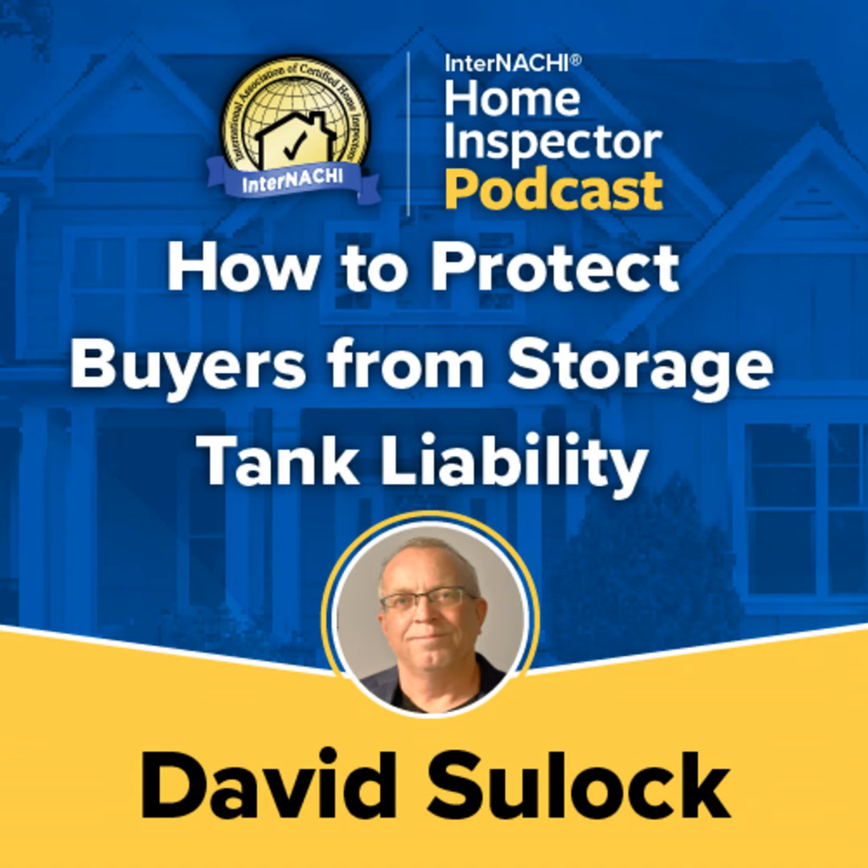I hope everyone's having a good day. My name is David Sulock. I'm an environmental consultant employed by Current Environmental. I've been doing environmental consulting for a little over 30 years. I'm also an instructor — I teach a lot of classes. What I'm going to teach you today is regarding storage tank liability.